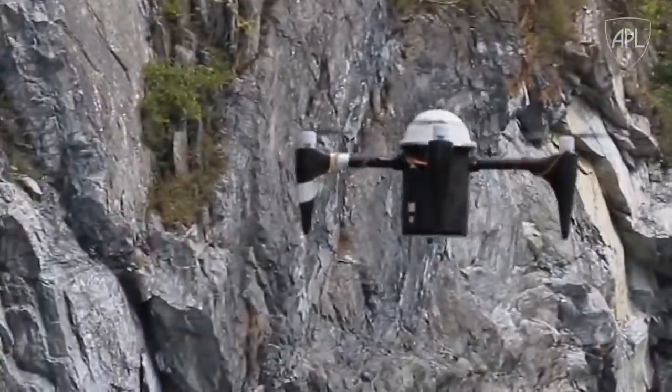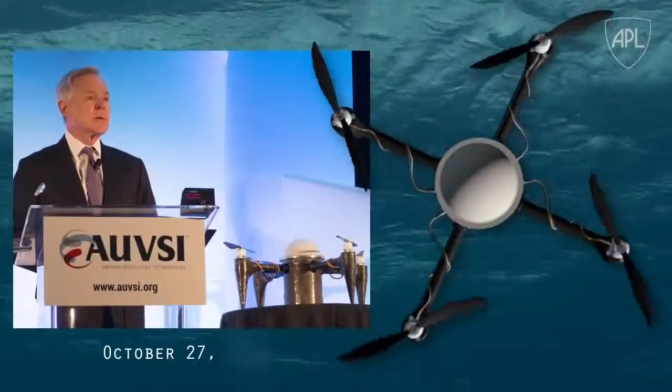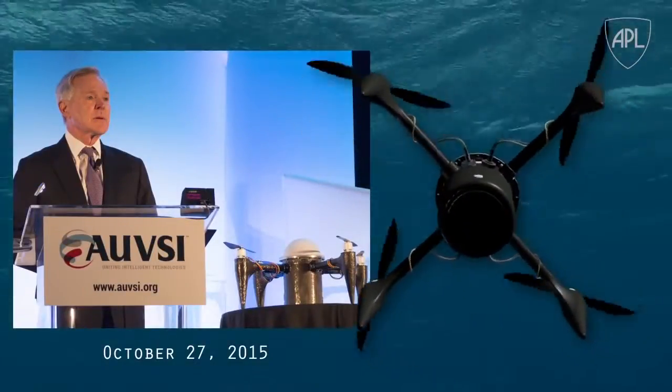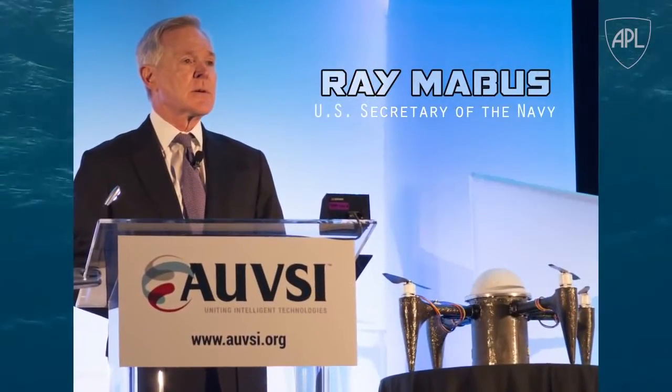Kraken has drawn accolades from both inside and outside APL. In 2015, Kraken took the stage as an example of the best innovative UAV thinking during a recent speech by Secretary of the Navy, Ray Mabus.